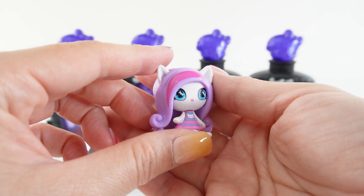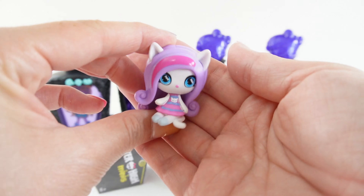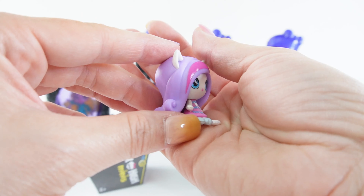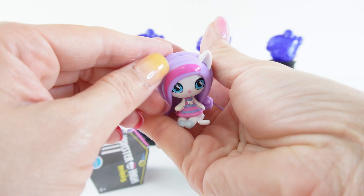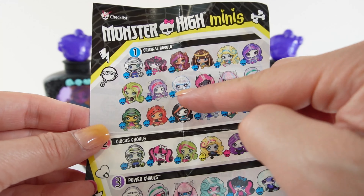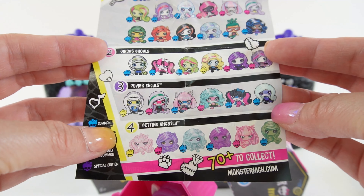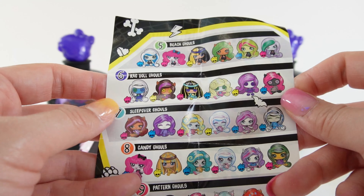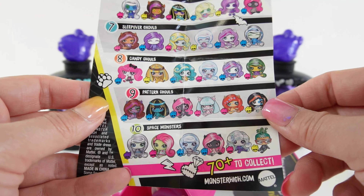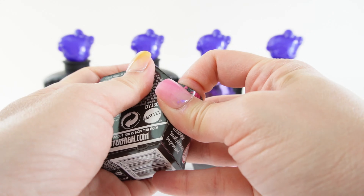Who is this? I actually don't know her name, but I believe this one takes after a cat — we got some cat ears, a cat tail, and a cat on her dress. She is super cute, white with lavender hair, and she comes in a cute display case. The checklists don't have any names on them, but we did get a common. There are categories like Circus Ghouls, Power Ghouls, Getting Ghosty, Beach Ghouls, Ragdolls, Sleepovers, Candy, Patterns, and Space Monsters — 70 plus to collect. I don't think you can find these anymore in stores, so these are the last of their kind.